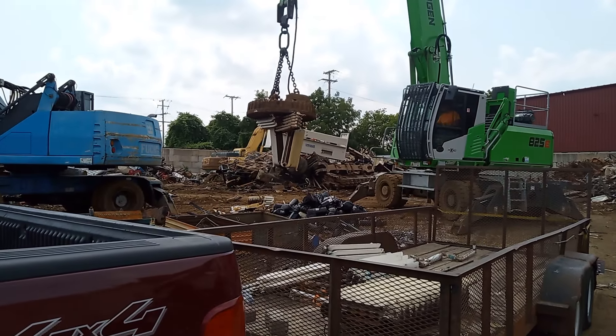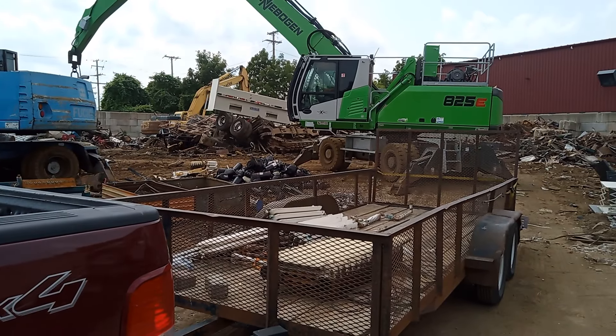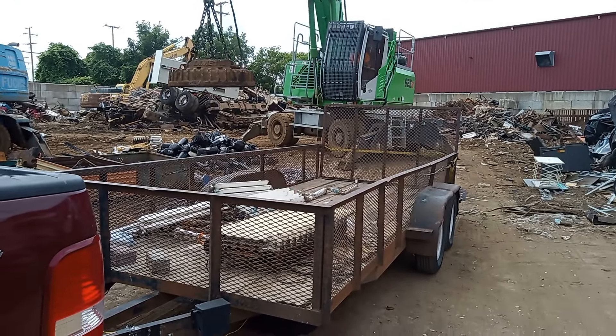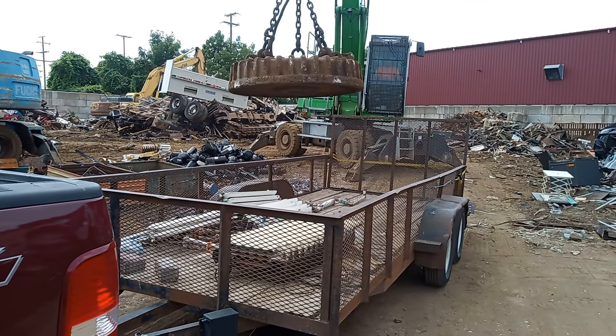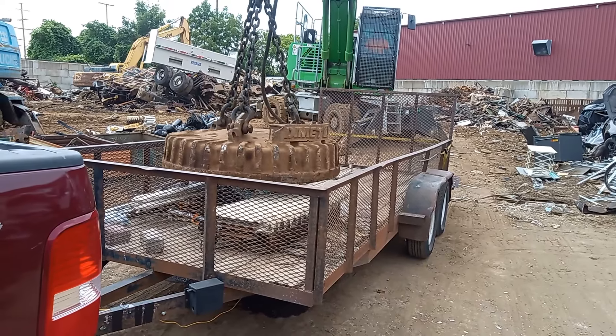It was a struggle to load these things. It took a lot of energy, a lot of strength, but I got it on here and we're getting them unloaded. I'm so thankful for this guy right here.